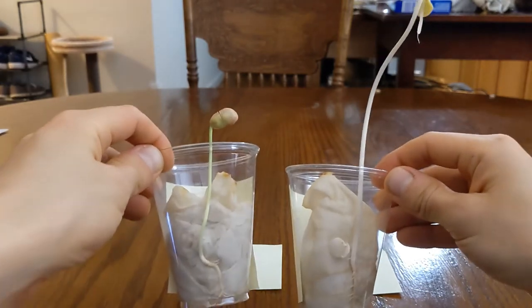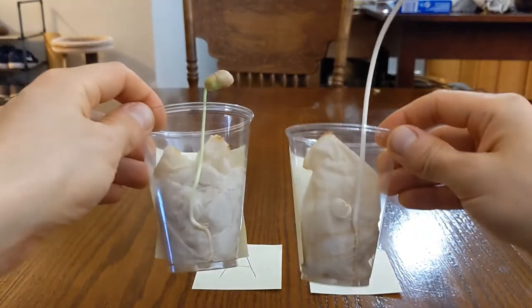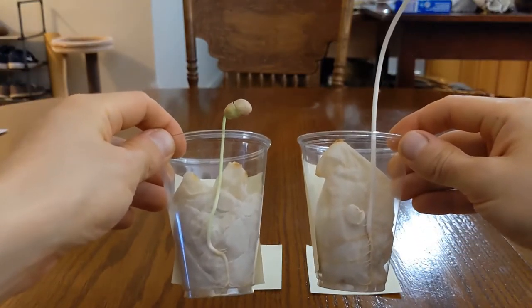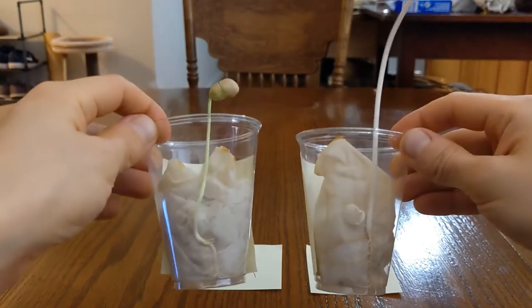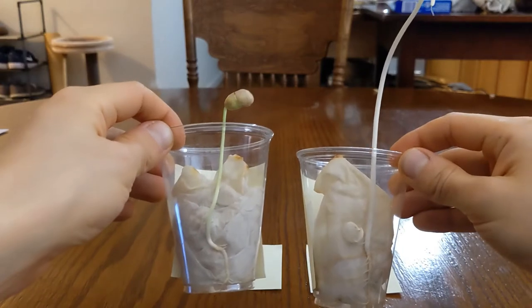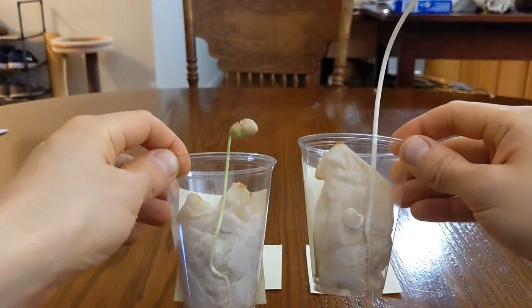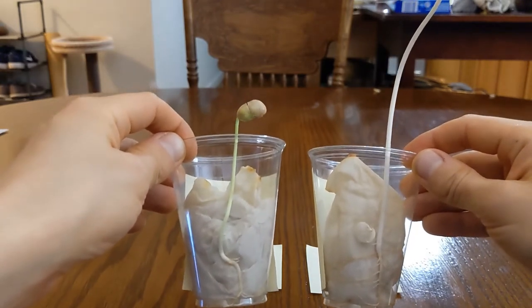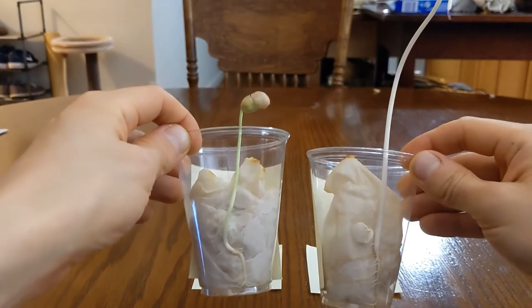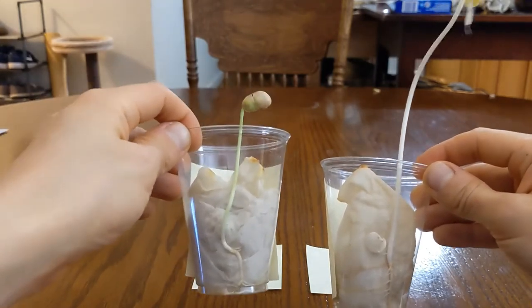One big difference is that Seed B grew much taller than Seed A. Why do you think that is? Well, since Seed B didn't have any sunlight, it grew as tall as it could, hoping to find sunlight up above — just like a seed would under the soil, growing as high as it can to hopefully pop out of the soil and get that sunlight. Seed A already had the sunlight, so it didn't need to grow that tall.